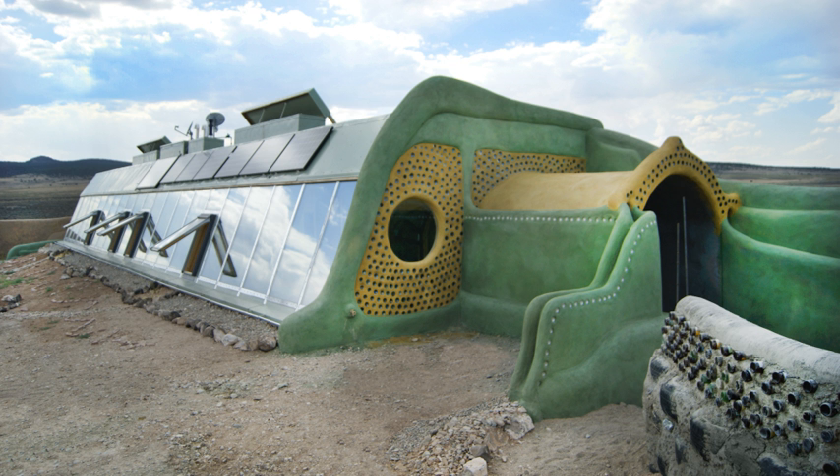The film Garbage Warrior is about Earthships and Reynolds's struggle with obtaining permits to build out of unconventional material and off the grid.